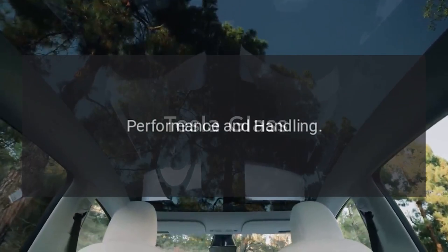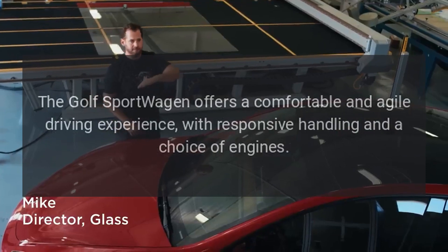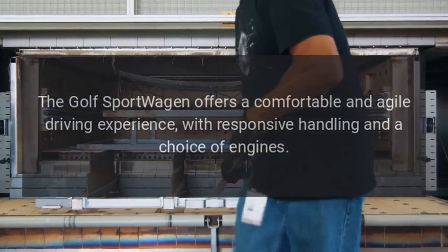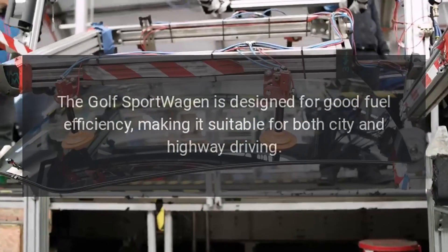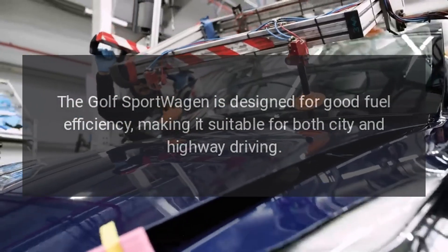The Golf Sport Wagon offers a comfortable and agile driving experience, with responsive handling and a choice of engines. It is also designed for good fuel efficiency, making it suitable for both city and highway driving.